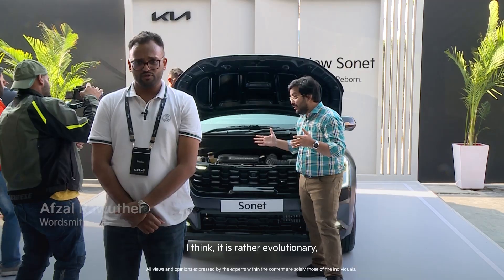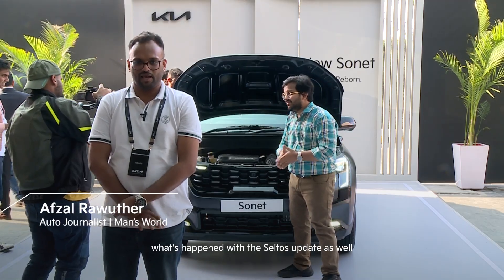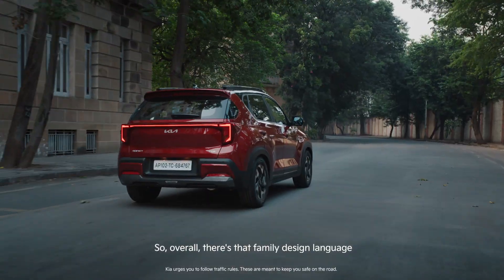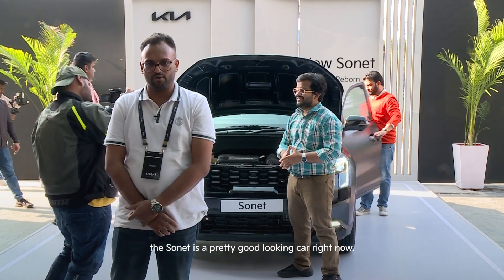I think it's rather evolutionary but it does look good, and it ties in with what's happened on the Seltos update as well. So overall there's that family design language coming through, and the Sonet is a pretty good looking car right now.